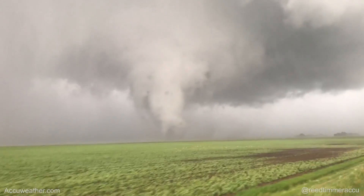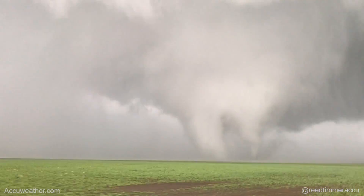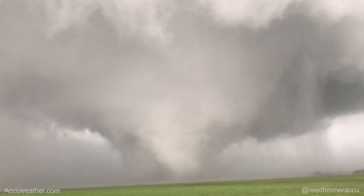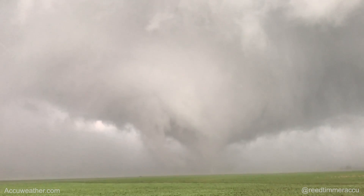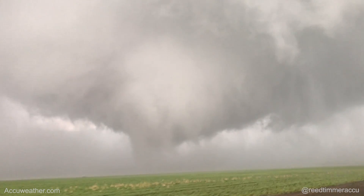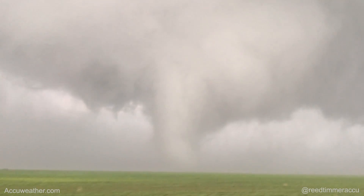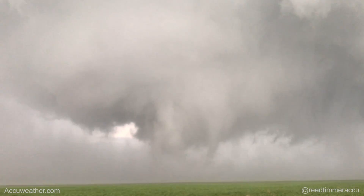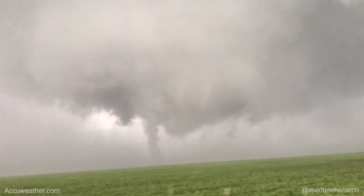All my cameras have died! Oh my gosh! It's turned into a big wedge! Monster wedge forming here, wrapping in rain! Yes!